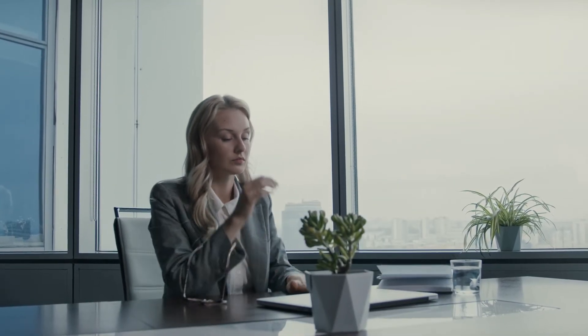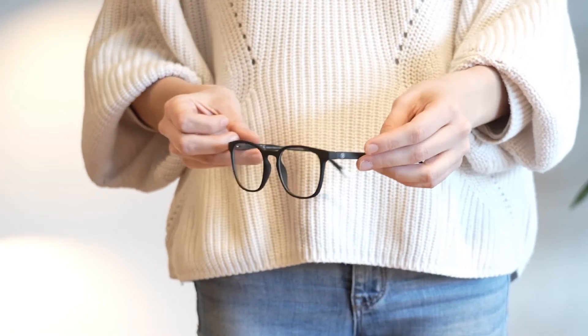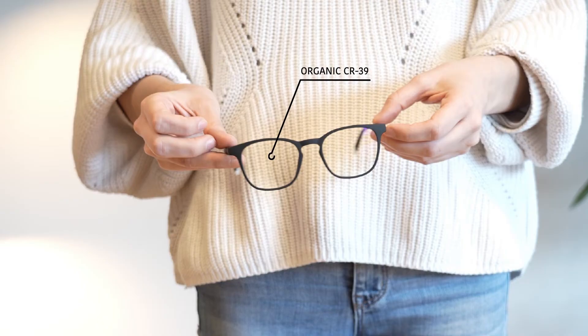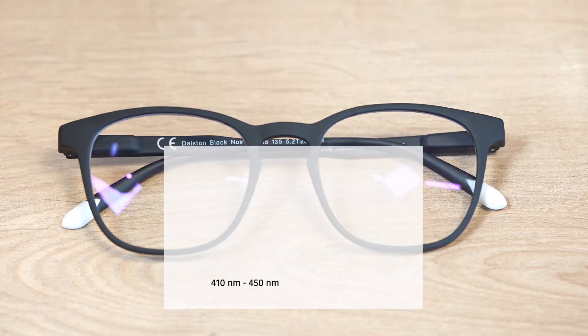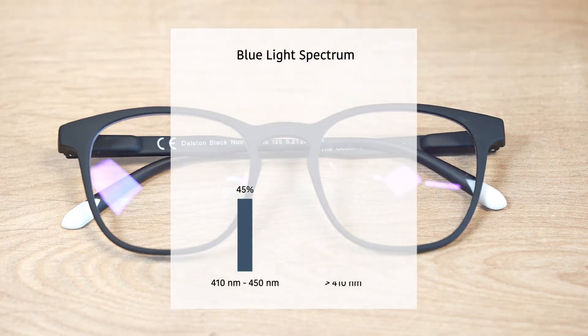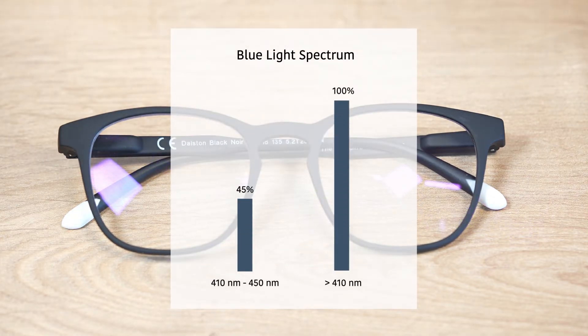That's where Barner comes in. Our high-quality screen glasses are designed using top-of-the-line organic CR39 lenses, which successfully block 100% of the blue light under 410 nanometers, and 45% of the blue light on the 410 to 450 nanometer spectrum.